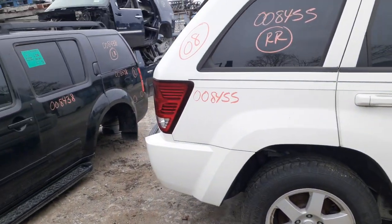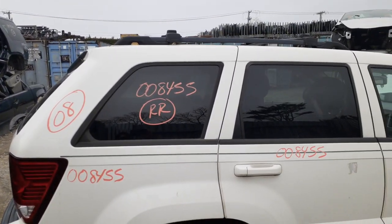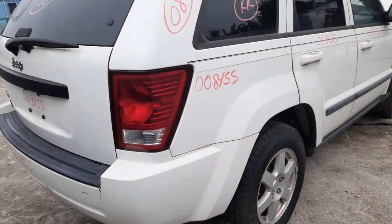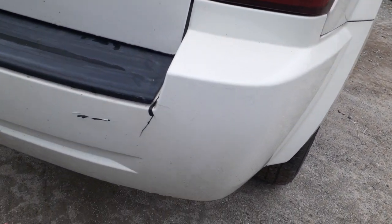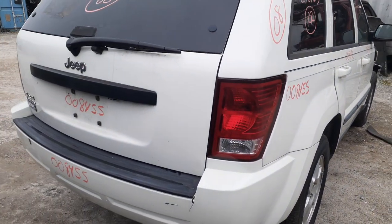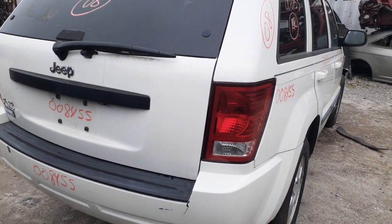Here's your right side quarter with the right side quarter glass and the black trim all the way around. Here's your roof rack with the black rails, all complete black. The rear bumper is no good — it's all cracked with a crack going right down. You do have a right side taillight. You got the rear hatch, heater wiper, privacy glass, and the third brake light.